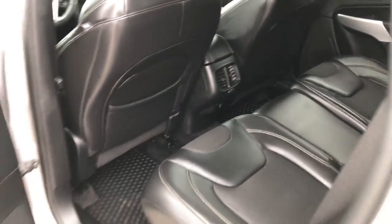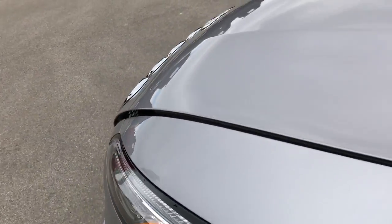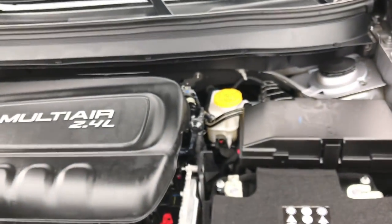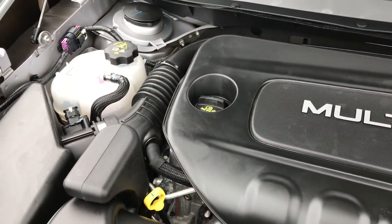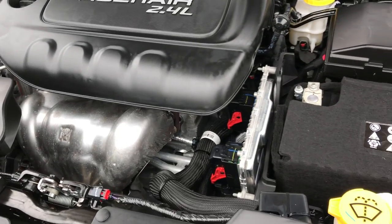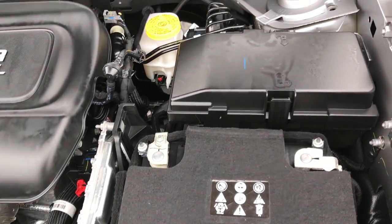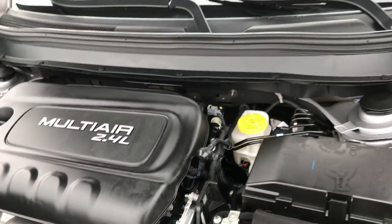We'll take a quick look under the hood. This vehicle has been fully safety inspected by our Chrysler Dodge Jeep Ram certified technicians. It does have a fresh oil and filter change, all the fluids have been checked and topped off, and the vehicle has been gone through mechanically 100%.